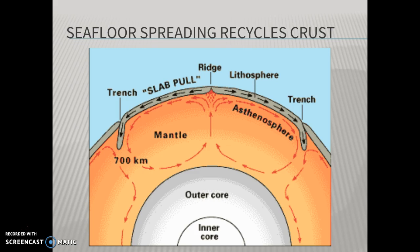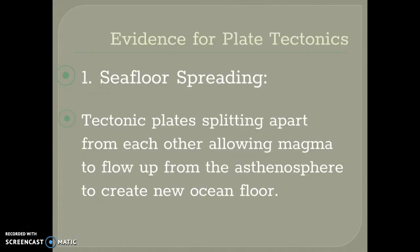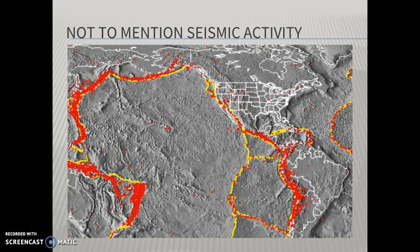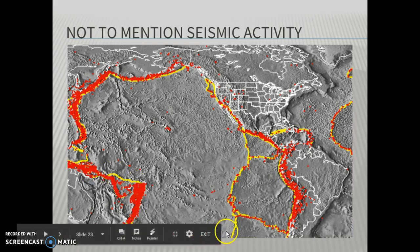What are the pieces of evidence to support the idea of plate tectonics? Plate tectonics is the idea that all of our lithosphere is broken up into large slabs called plates that move relative to each other. The first piece of evidence is seafloor spreading. The second piece of evidence is earthquake locations. If we took the sites of earthquakes and plotted them on a map over the last 50 or 60 years, they would reveal the boundary lines of the tectonic plates. Every red dot on this map is an earthquake or volcanic eruption, and when plotted, they reveal the boundaries of many of the plates our crust is broken into.